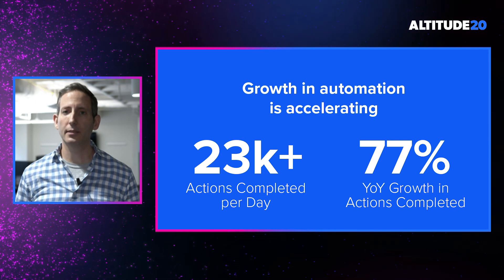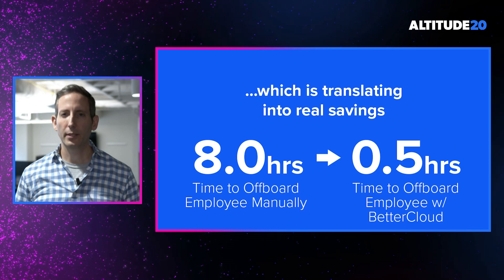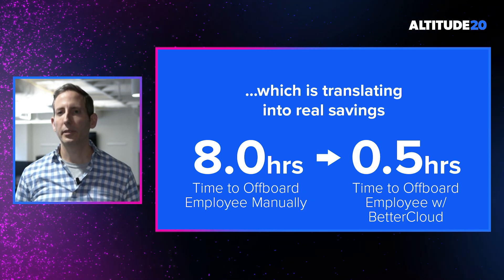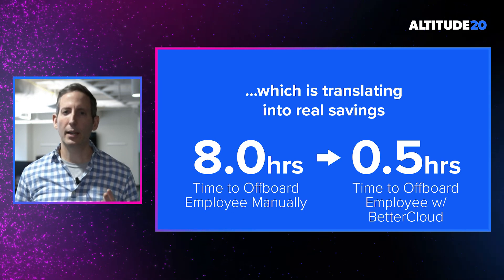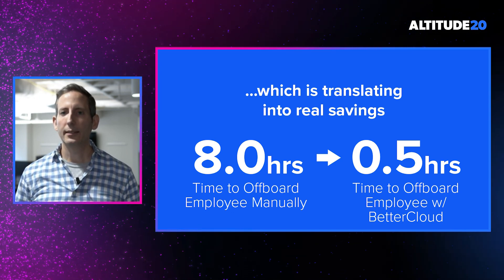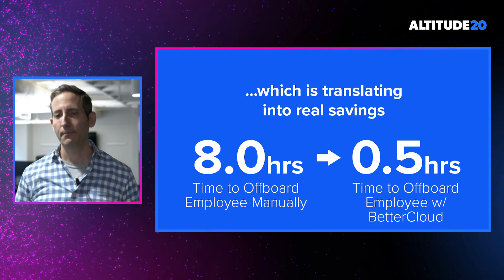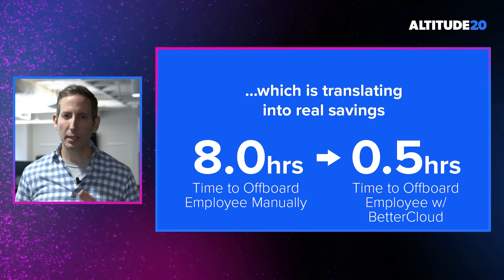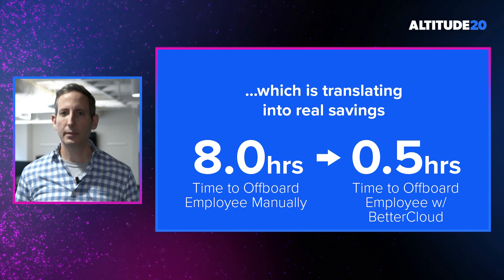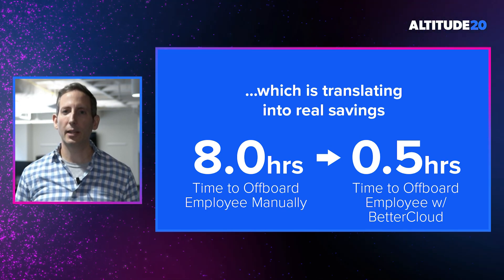This number continues to go up with every month, all of which is translating into real time savings. In a study recently completed by Forrester, they found that the manual process of offboarding an employee takes approximately eight hours. When IT automates that process using BetterCloud, however, it can be completed in only 30 minutes. This conversion of manual, tedious tasks to a streamlined, automated process unlocks material time savings and allows you to focus your team on more strategic projects.